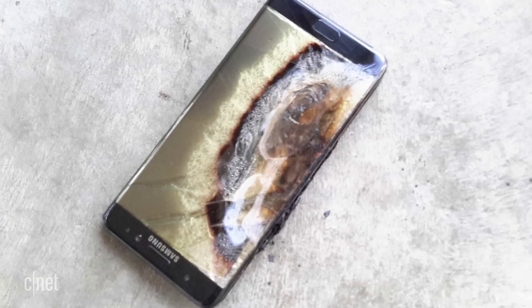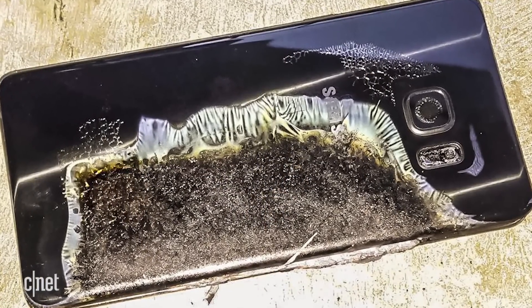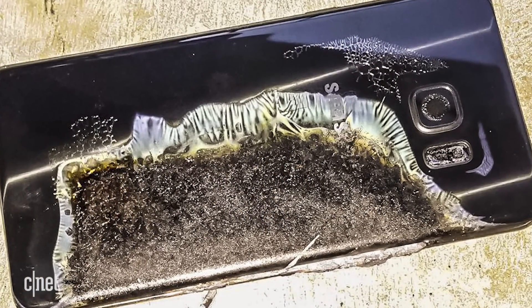By now, everyone is pretty much aware that the Samsung Galaxy Note 7 has a tendency to spontaneously catch fire. But it's only after months of investigating that Samsung is opening up about why the recall phone was overheating. And it turns out, it all comes down to poorly made batteries.